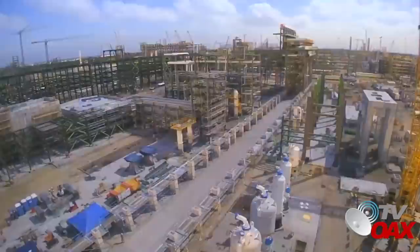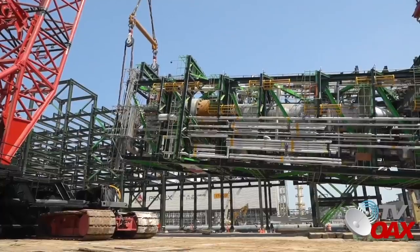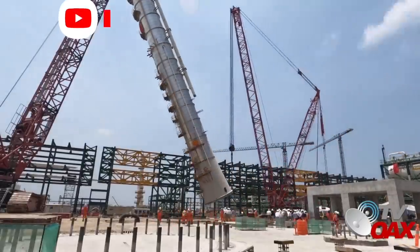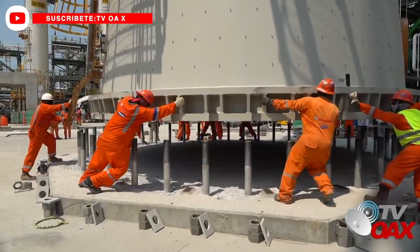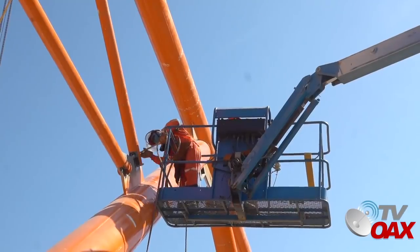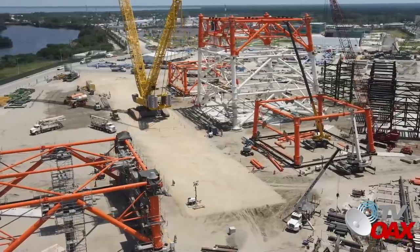En la planta hidrotratadora de diésel, se avanza en la instalación de sus módulos PAR y ha comenzado la integración del módulo CCR de la planta catalítica con el montaje de sus unidades A y C. Se llevó a cabo la maniobra de instalación de varias columnas, entre ellas la columna de destilación C3 Splitter en la planta catalítica. En el paquete 1, se trabaja en la estructura tubular para ensamble de módulos que formarán un quemador elevado a una altura de 183 metros en la planta combinada.